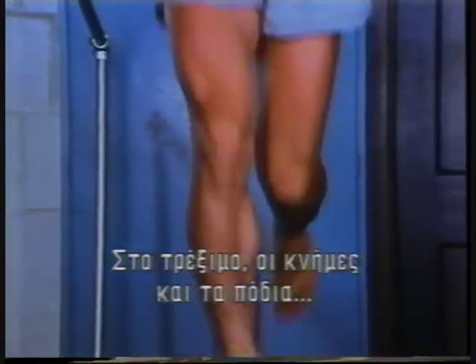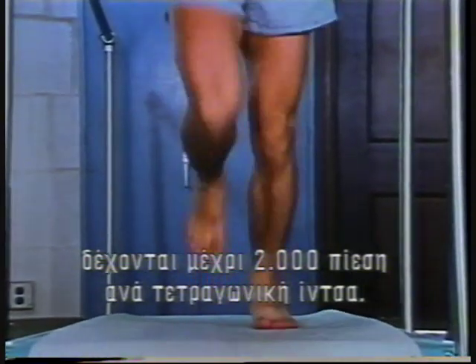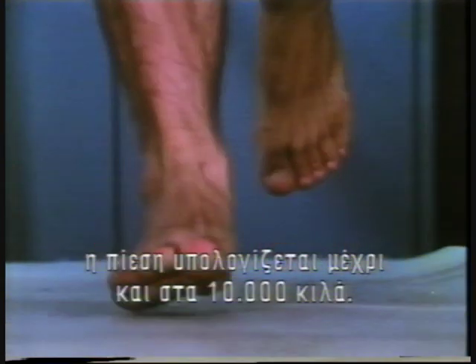So skillfully designed is the structure of our bones and joints that we can absorb great stress. In running, legs and feet take up to 5,000 pounds of pressure per square inch. And in some athletic events, like jumping, pressure is estimated at up to 20,000 pounds.